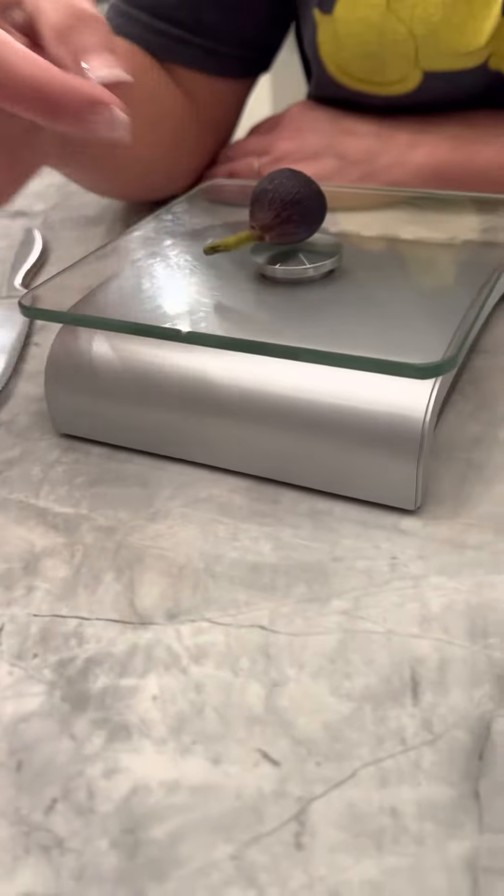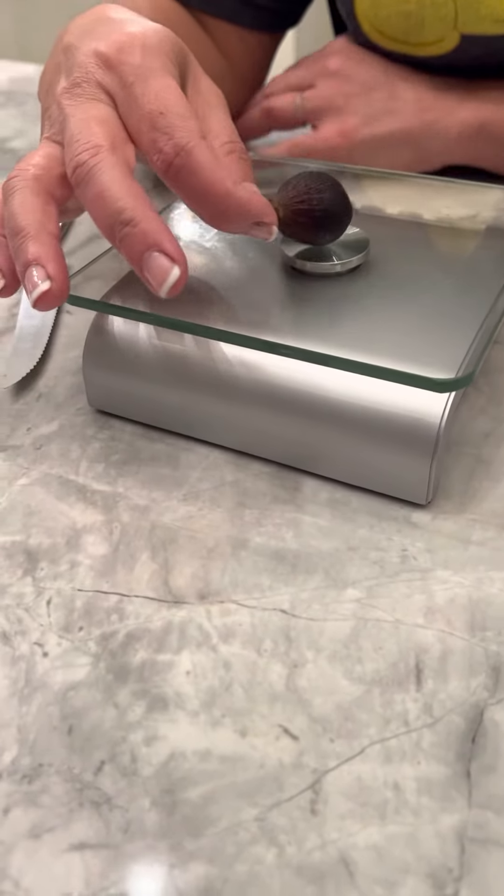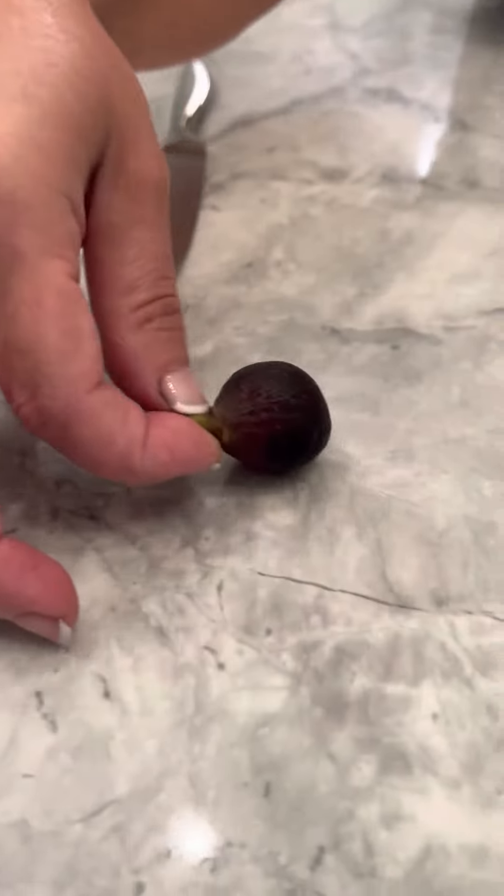So let me weigh that. We're at 13 grams. Let's cut into it.